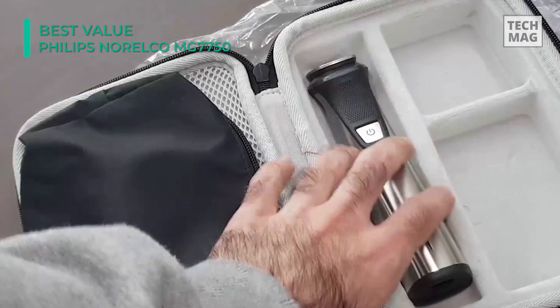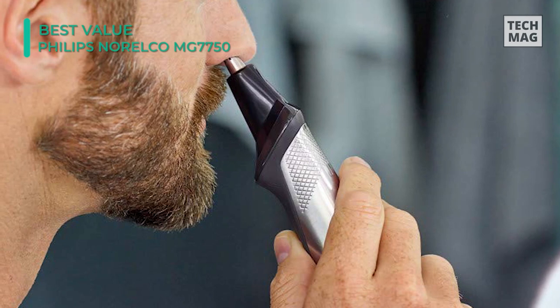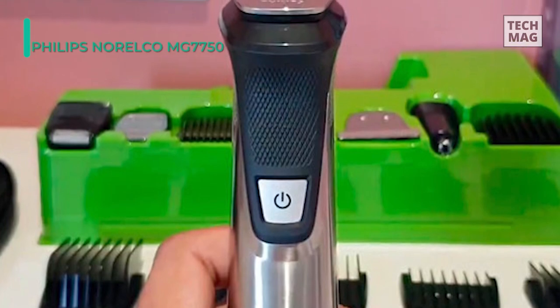Its extra-wide design helps capture more hair in each stroke for faster trimming, hair cutting, and fading. On the other hand, the narrow design of the steel precision trimmer makes it easy to precisely edge and finish small details.